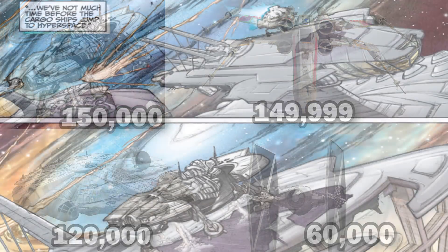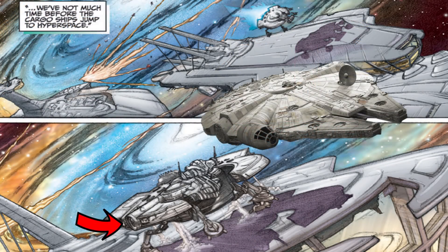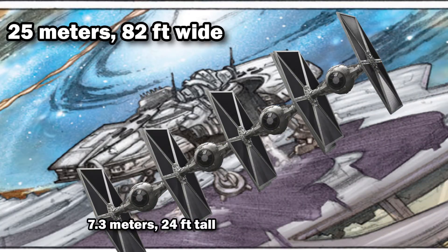There are no official dimensions for this ship, but in shots like this you can see the Corellian-style docking ring, and it seems to have the overall width of the Falcon. I think we can say it was around 25 meters, or 82 feet wide — equal to about 3.5 TIE fighters.